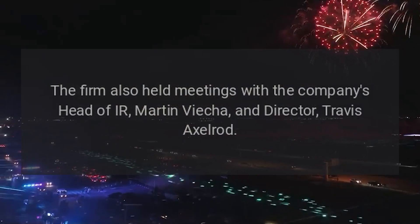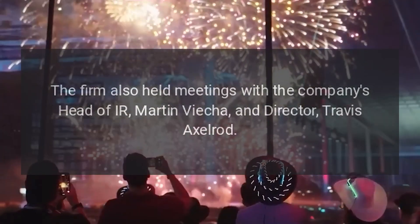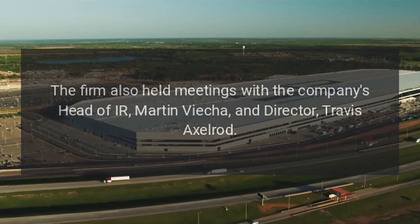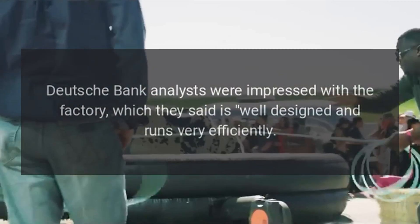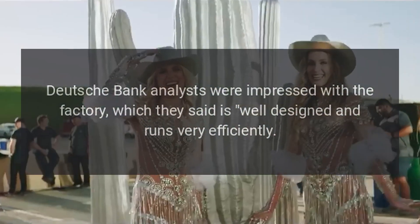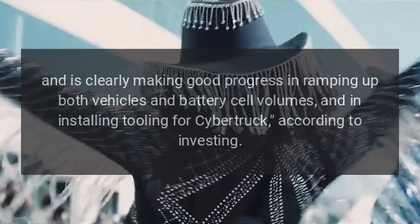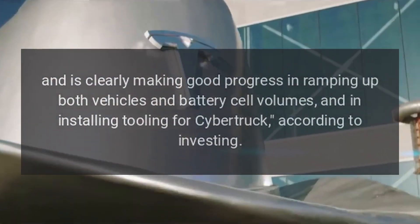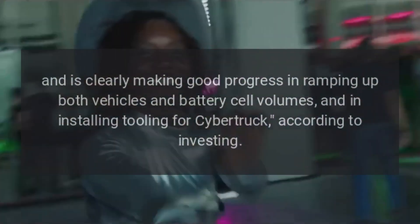The firm also held meetings with the company's head of IR, Martin Viecha, and director Travis Axelrod. Deutsche Bank analysts were impressed with the factory, which they said is well-designed and runs very efficiently, and is clearly making good progress in ramping up both vehicles and battery cell volumes, and in installing tooling for Cybertruck, according to Investing.